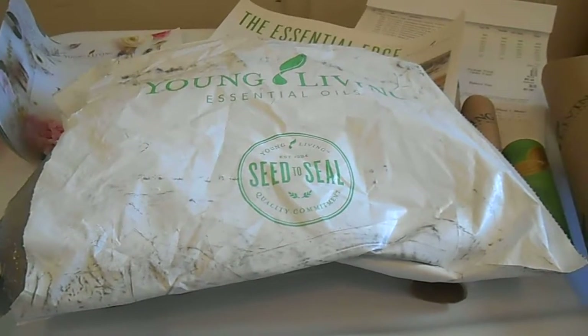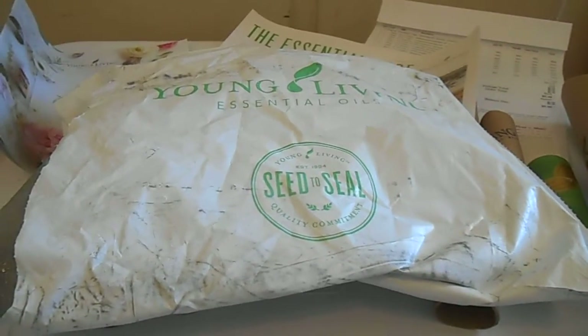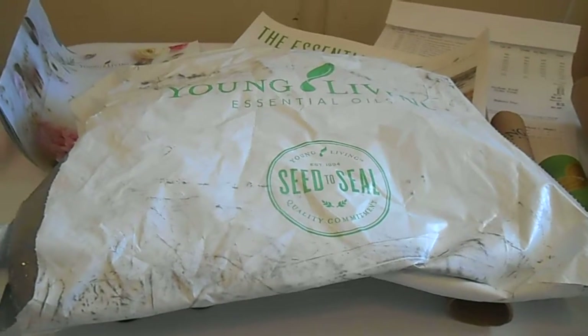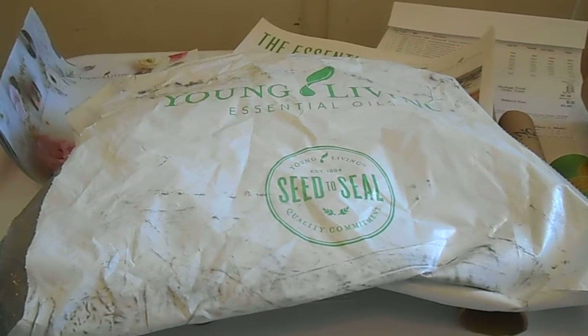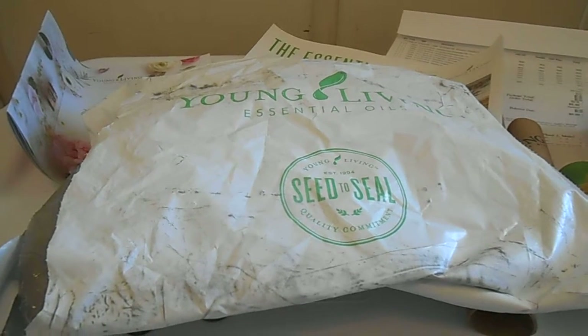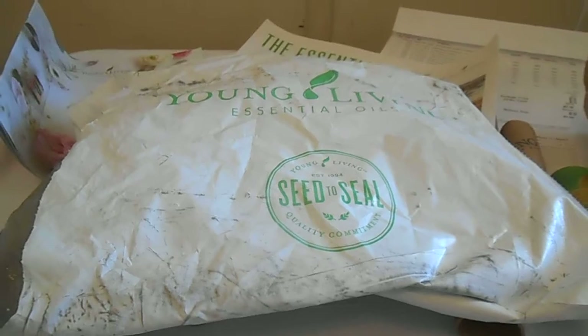Welcome back everyone, thanks for tuning in. This is Tanya, independent distributor with Young Living Essential Oils, member number 1228700. I posted another video a little bit ago that showed my package that I just received from the FedEx guy, which I've been looking forward to getting.